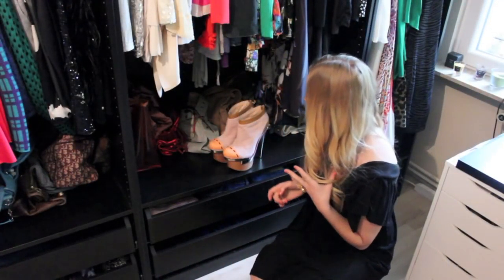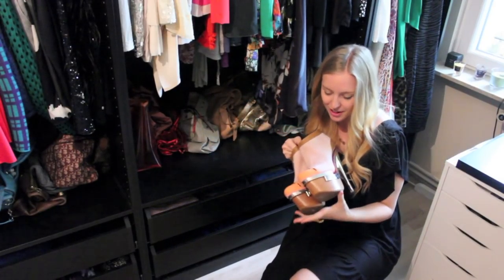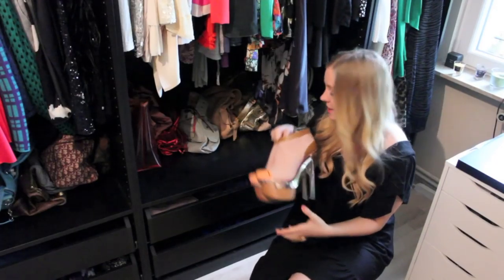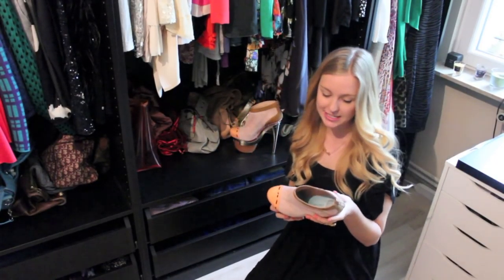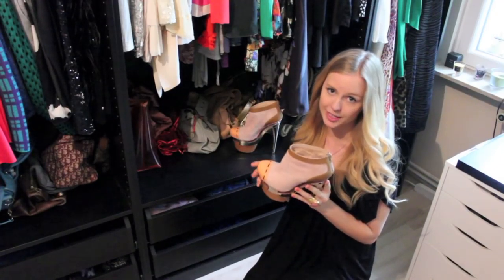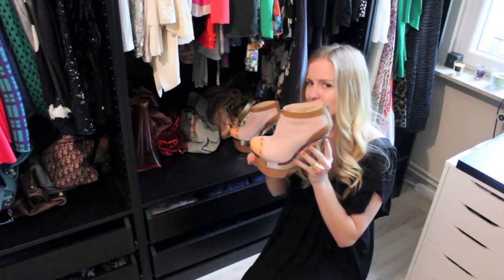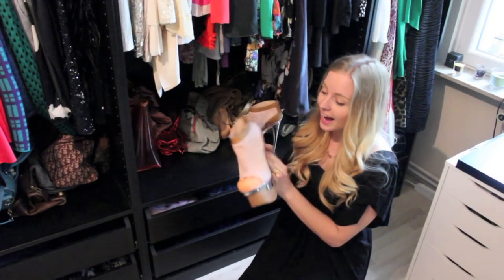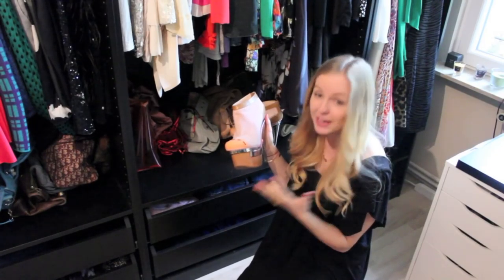Over here I have more bags, and I have this pair of shoes that you've already seen on the blog. I absolutely love them — I got them at the Versace outlet in Paris, and these are probably the most incredible shoes I own. They're pretty easy to walk in, they don't look like it, but they are. I just absolutely love them — I think it's me in a shoe.